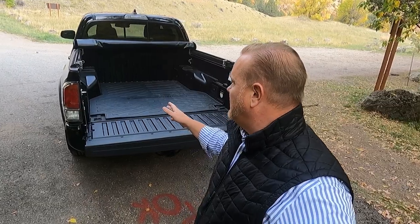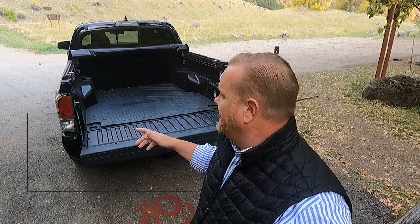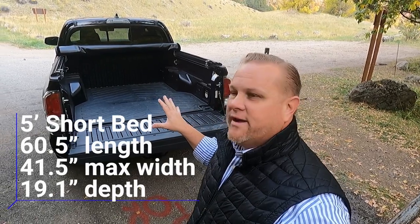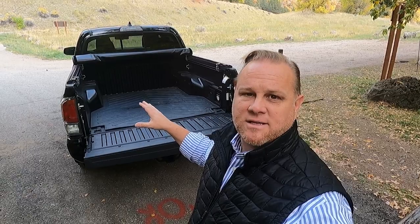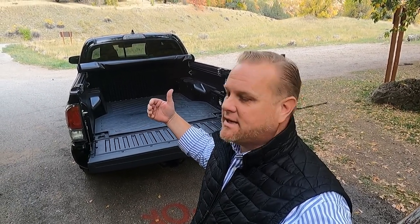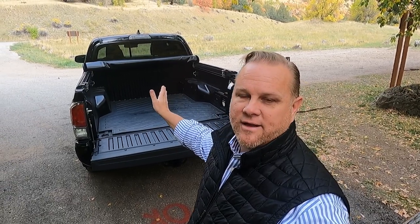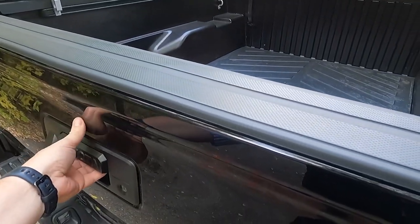This is the short bed — it's five and a half feet. I'll put the specs on screen, but it's a good size bed if you're going to be hauling stuff. I've been able to put six-foot and eight-foot boards in it. Six-foot boards on an angle fit no problem; eight-foot boards will pop out but are still easy to haul and carry.